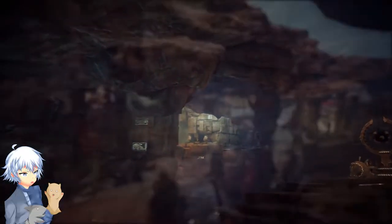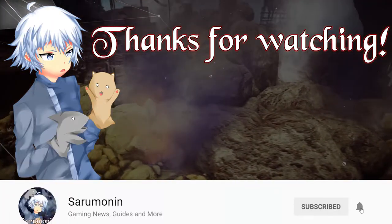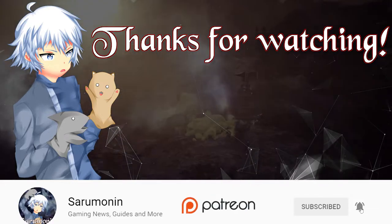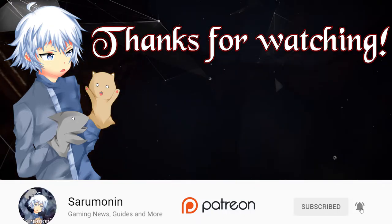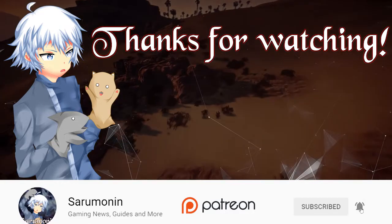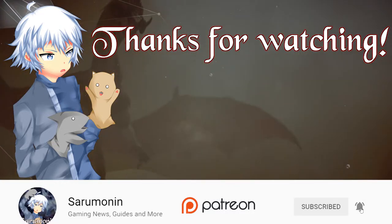I cannot wait to cover that on my channel once it's out on console. Thank you guys so much. Make sure to subscribe and click the bell when I upload a brand new video. Want to support me even further? Join my Patreon at patreon.com slash Saramonen for exclusive videos, behind-the-scenes content, early access to videos, shout-outs on YouTube and my website, and so much more. Much love, and as always, till next time, friends.